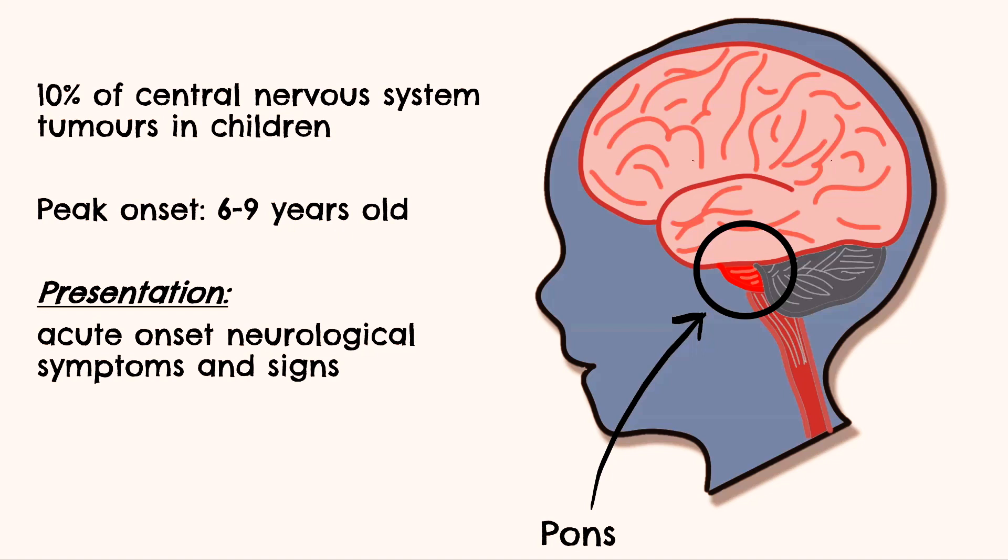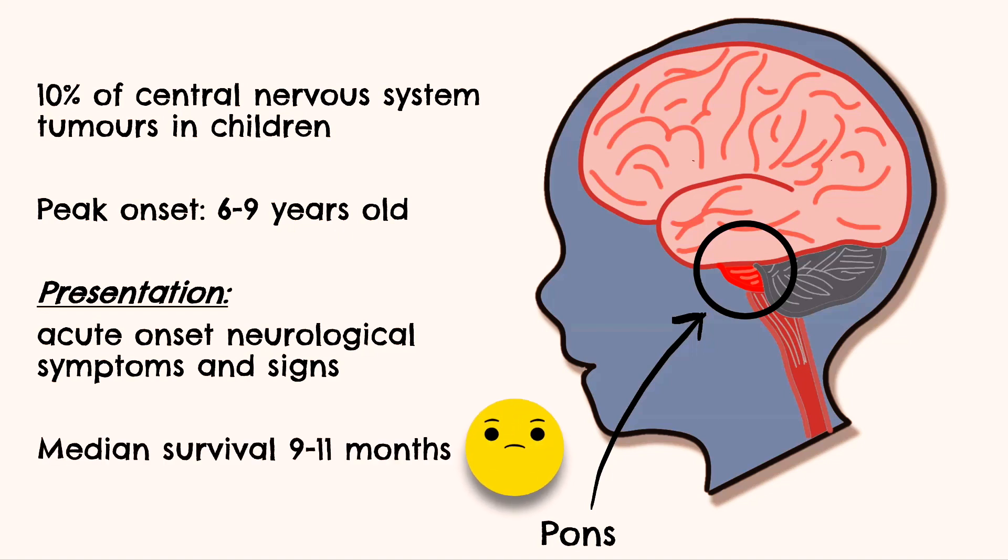Prognosis for DIPG is extremely poor. It is universally fatal with a median survival of 9 to 11 months. The only treatment currently available which can affect survival is radiotherapy, but even this is extremely limited. There are many challenges to the effective treatment of DIPG. The delicate anatomical location of the tumour makes surgical resection virtually impossible. The tumours are highly aggressive and spread rapidly, so prompt treatment is required.